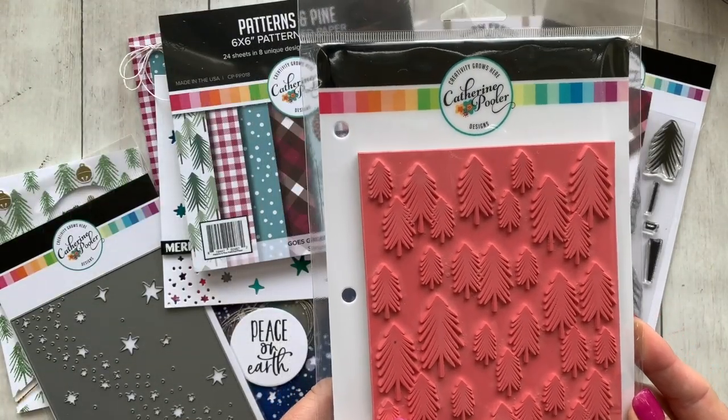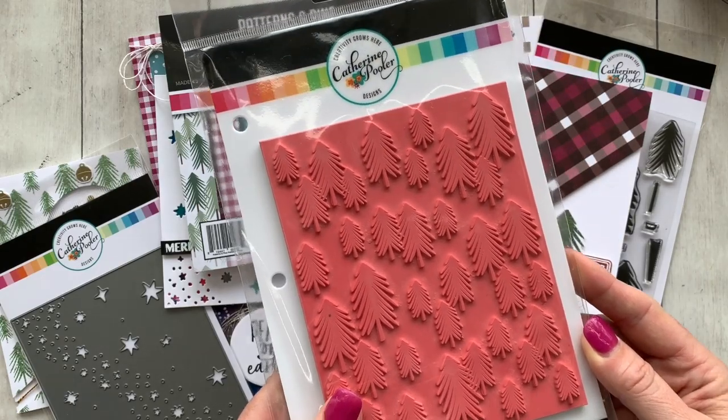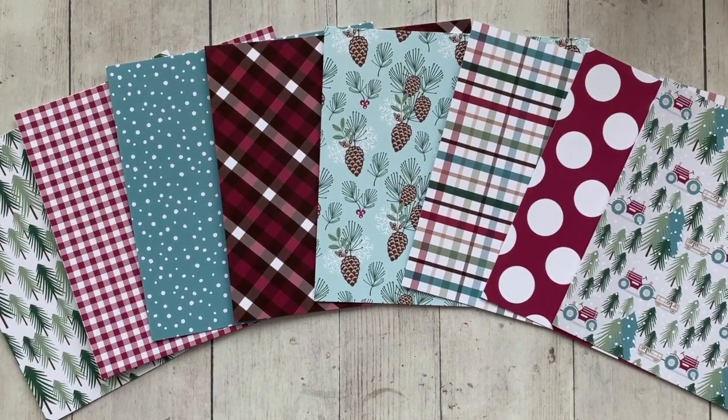And then the Patterns in Pine patterned paper and the One Fine Pine background stamp. All of these products will be available in our shop on September 18, 2019. They will be available as individual items, or you can click that one-shop easy-click bundle, get the entire collection and also get a little discount. It's a win-win.